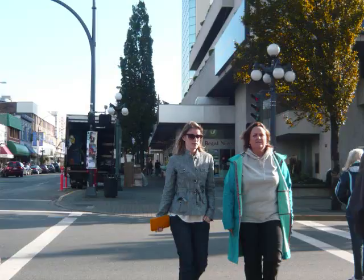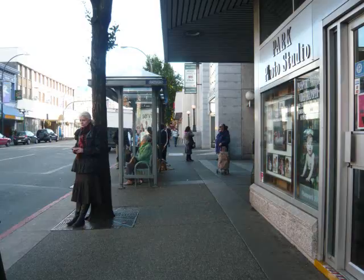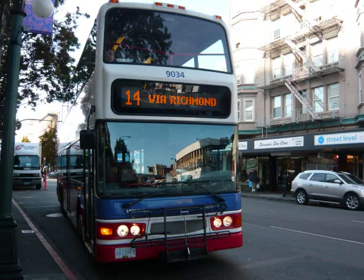After crossing Douglas Street, go straight. You will see your bus stop on your left. Here is your bus stop. You can take number 11 or number 14.